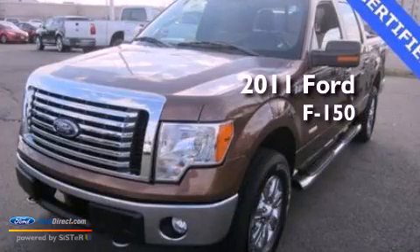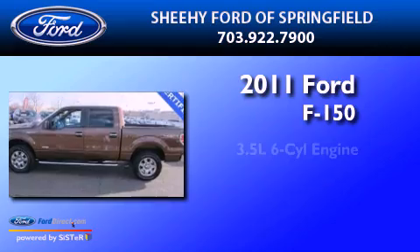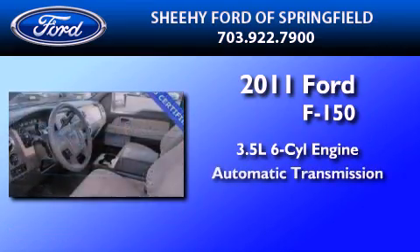This is a certified pre-owned 2011 Ford F-150. It has a 3.5-liter six-cylinder engine and an automatic transmission.